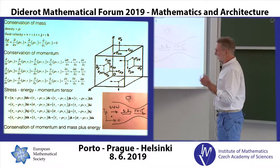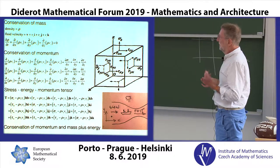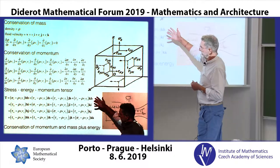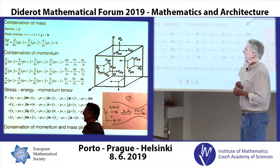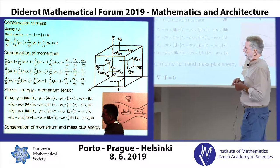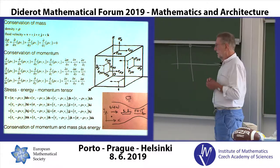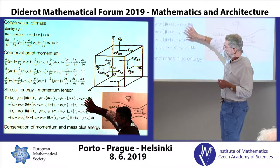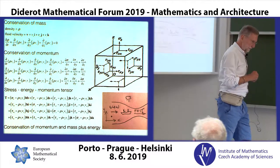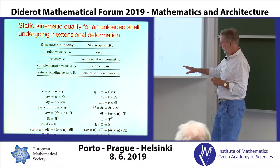Where relativity theory is actually simpler than Newtonian mechanics is that in the special theory, what you do is combine the conservation of mass and the conservation of momentum into one set of equations. Basically, you combine the stresses and the density-times-velocity terms into one overall quantity called the stress-energy-momentum tensor. If you want to write this in a more elegant way avoiding all the subscripts, you write it as del·T = 0.